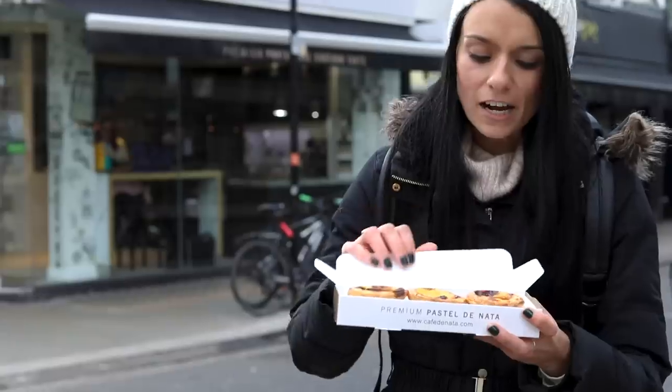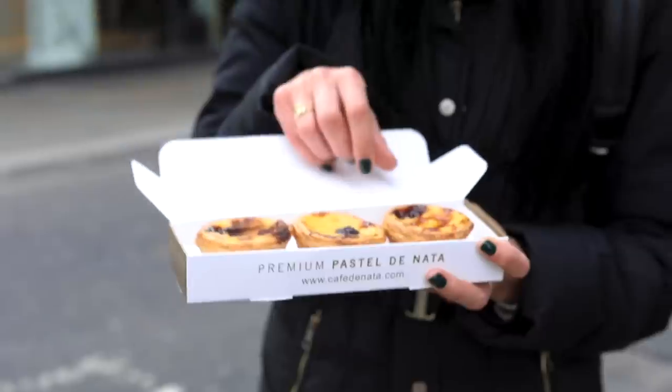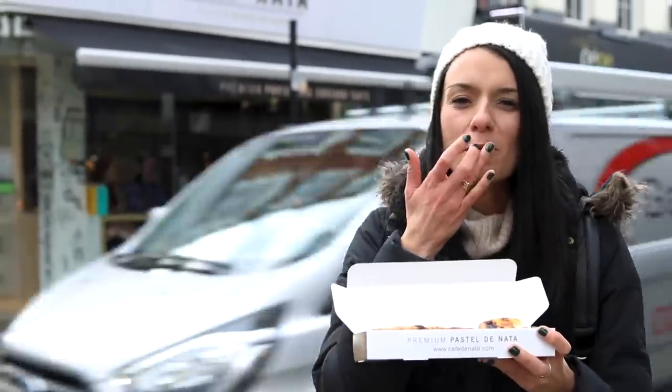I went for three different kinds: one is the classic, one is the blueberry, and one is apple and cinnamon. But I'm going to go for the classic for now. So yummy.